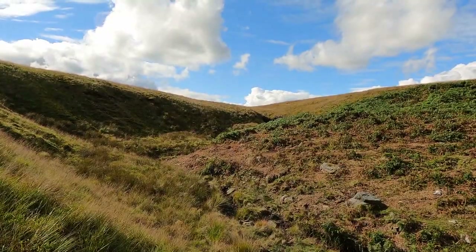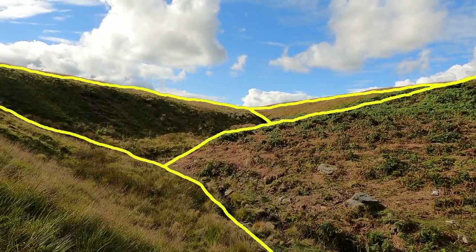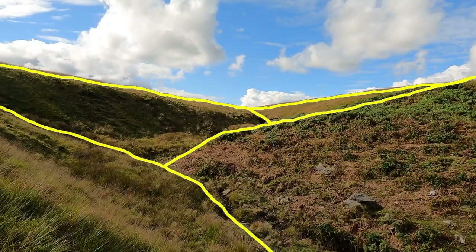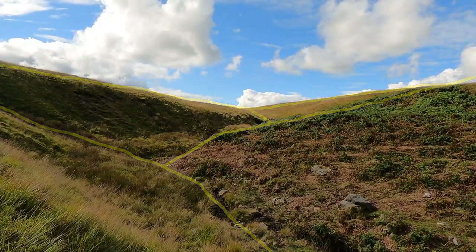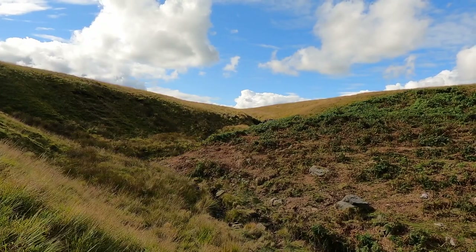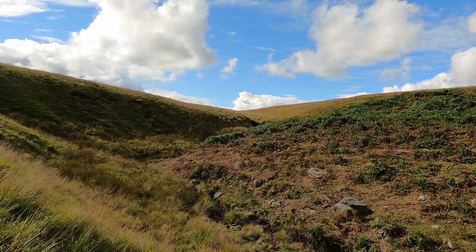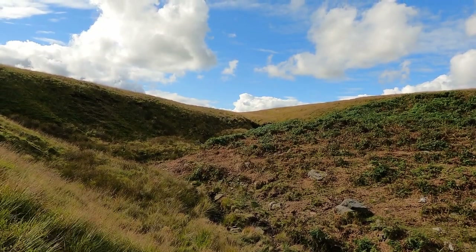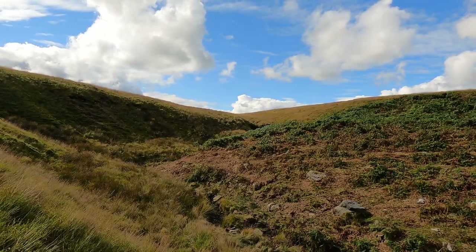It is in this section of the river that we can observe interlocking spurs — a series of ridges projecting out on alternate sides of a valley, around which a river winds its course. If there are areas of hard rock which are harder to erode, the river will bend around it. It is not powerful enough to cut through the spurs and so has to flow around them.